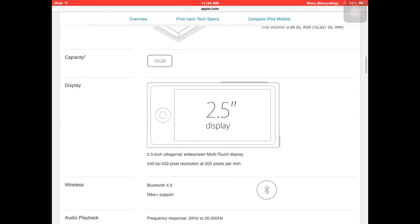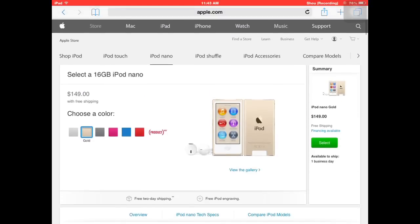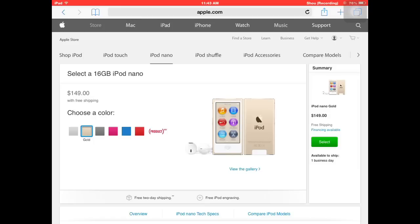Let me know what you guys think about the new iPod Touch and iPod Nano. That's about it — thank you for watching, please leave a like, comment, subscribe, and I hope to see you in the next video. Peace.